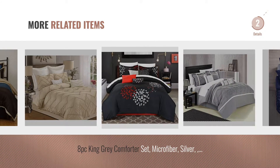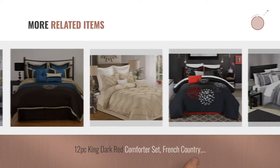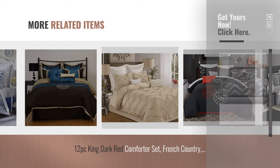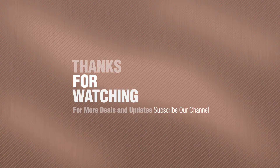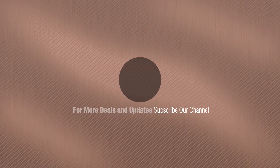For more great related products, full details and online deals, just click this circle. Thanks for watching this collection, if you like it, subscribe to our channel. We'll see you next time.